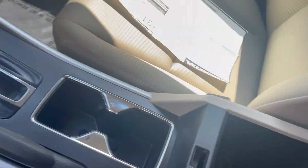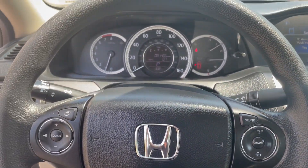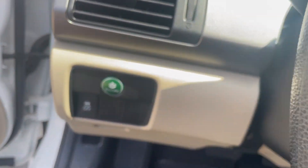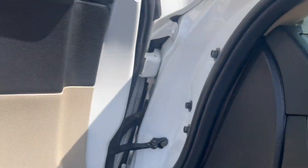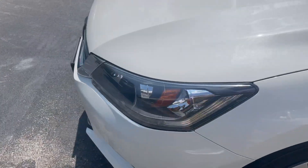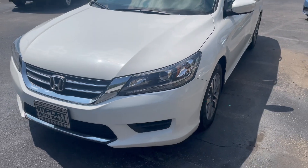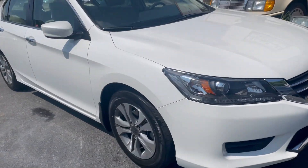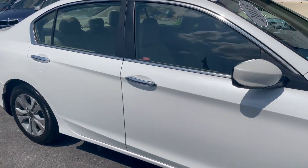Center armrest storage, telescoping steering wheel. Really nice shape overall, and this pearlescent orchard white is really gorgeous in the light — you really see the pearlescent finish in it.